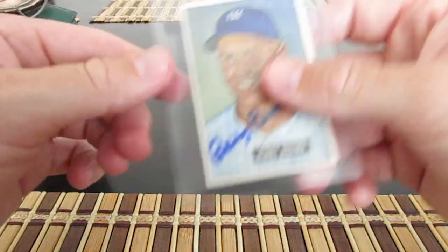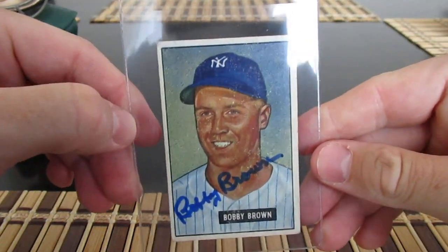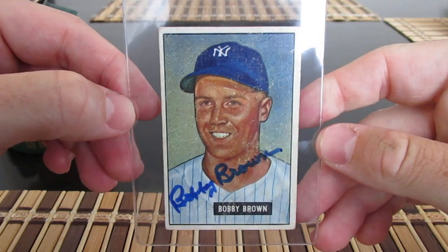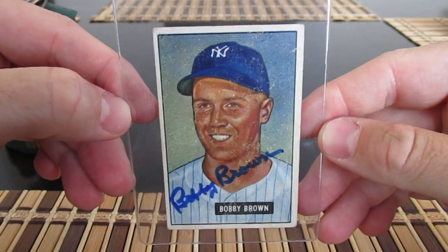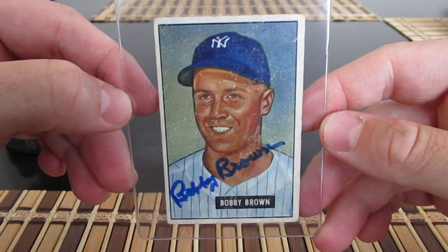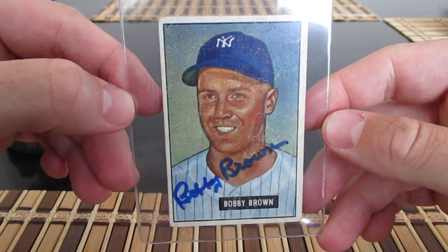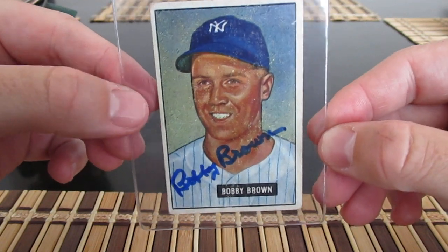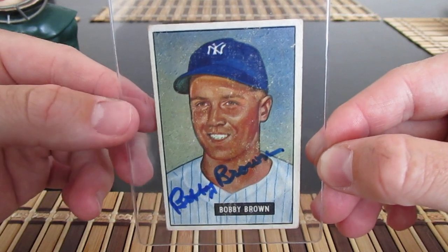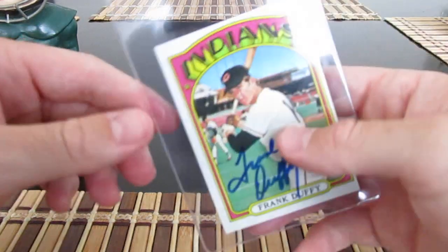Got Bobby Brown — pretty rare to be able to get one of these old timers on a 1951 Bowman card. I saw Chris Cards got this same card signed on his Monday TTM segment, so Chris, thanks for that heads-up.